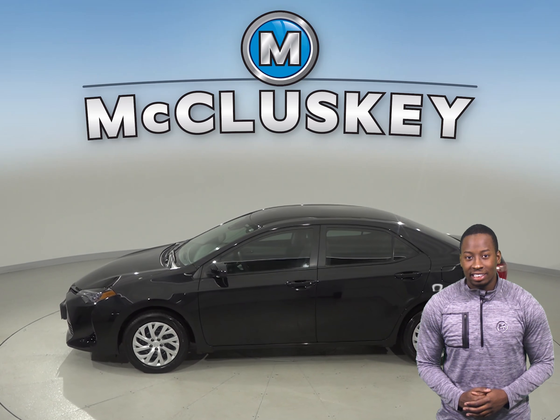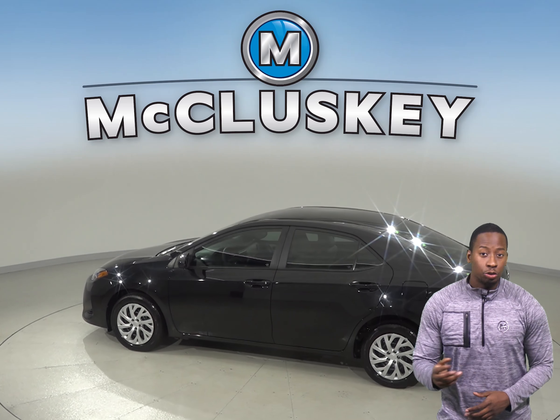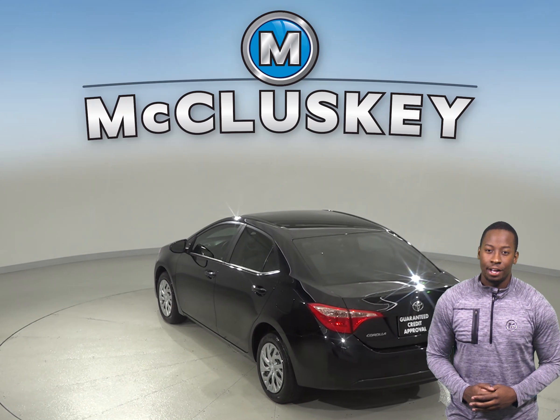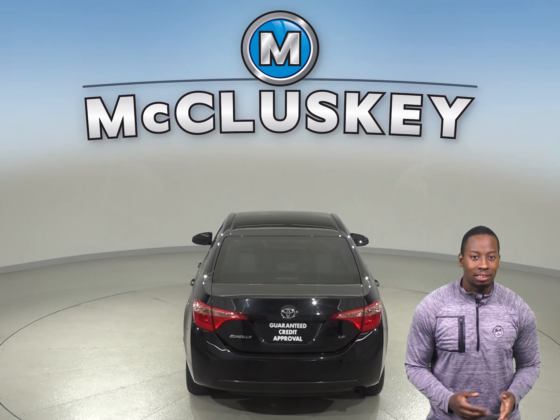For entertainment, you'll have access to a speed sensing steering, traction control and ABS brakes. Dual front and side impact airbags are also available. The backup camera also makes parking and reversing easy. With a brake assist and electronic stability control, your safety will be maximized.